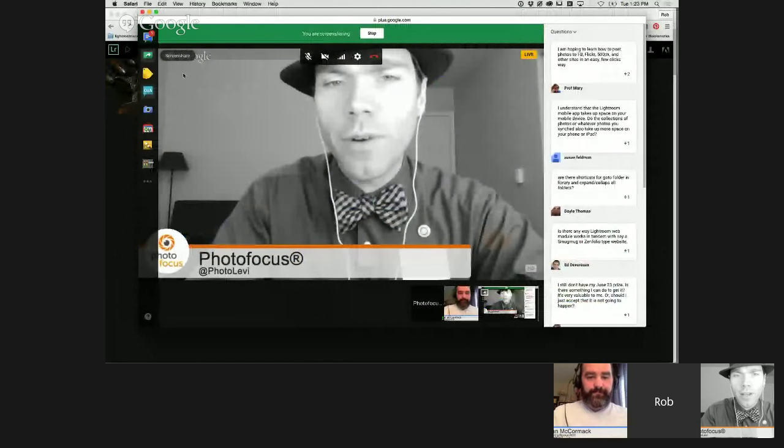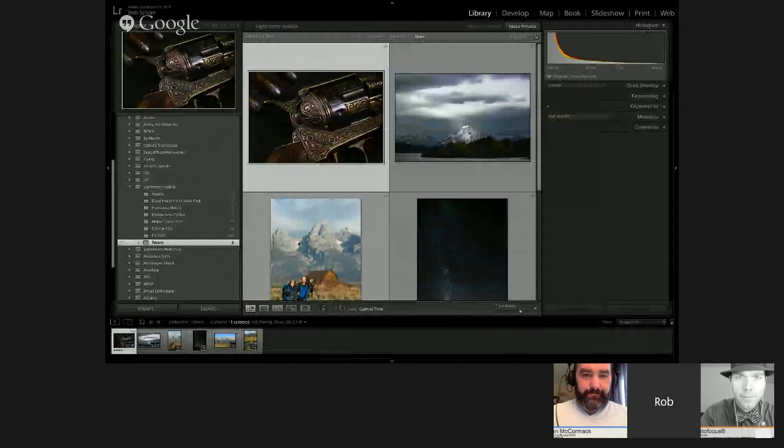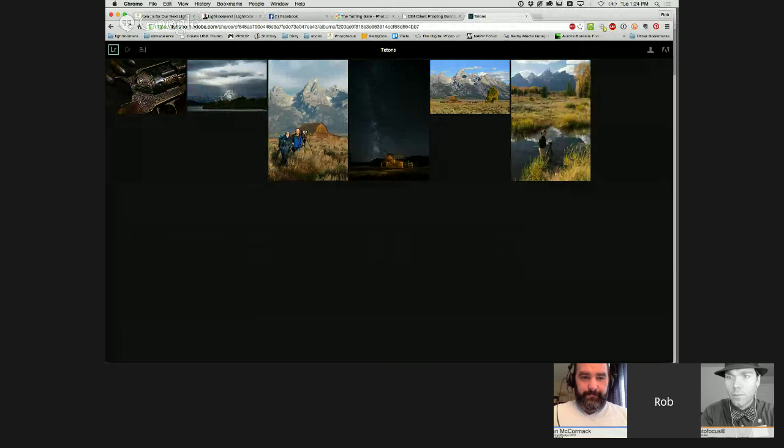To find it inside Lightroom: once you've synced a collection with Lightroom Mobile, you'll see a Make Public button at the top. Click that and it generates the URL. If you click it, that opens in your browser. To stop sharing publicly, click Make Private. If you go to lightroom.adobe.com while logged in, that's where all this content lives.